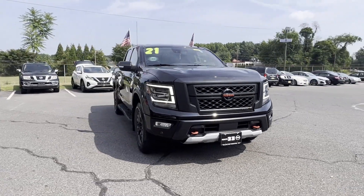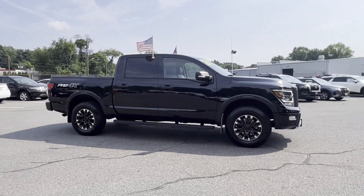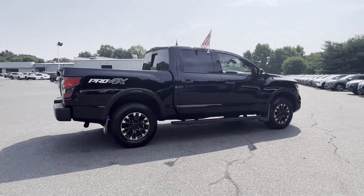2021 Nissan Titan with less than 45,000 miles on the odometer. This pickup truck offers two full rows of seating for premium comfort.